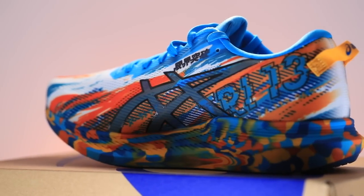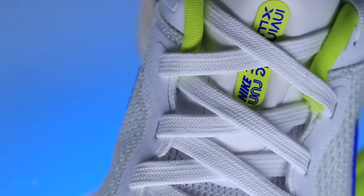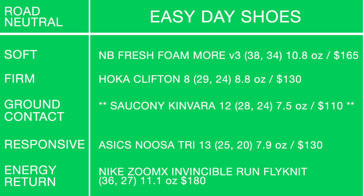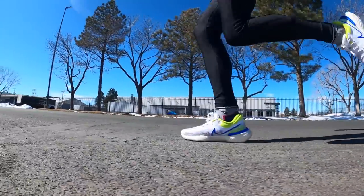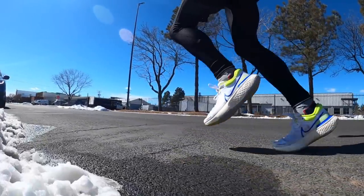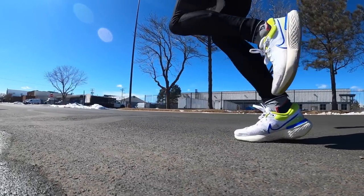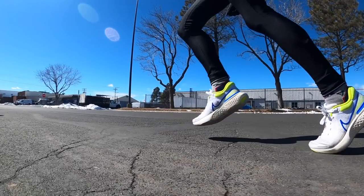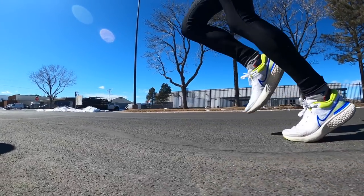For energy return — oh man, it broke my heart when I could no longer run in this shoe after 50 miles. It's the Nike Zoom X Invincible Run Flyknit, coming in at $180. Other than the price point, it's a pretty ridiculous shoe — Zoom X midsole foam throughout. It almost feels like cheating when you run in it. Butter, butter, butter — there you go for bounce and energy return for an easy day.